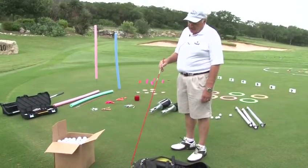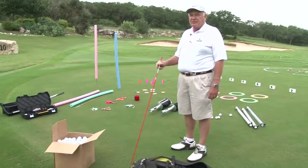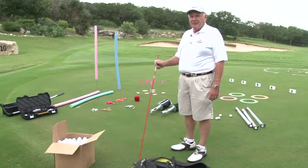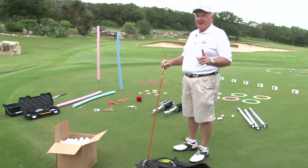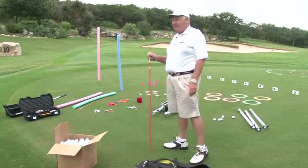That by the way is a 12 by 12 by 12 box, and we figured out that holds about 400 balls. A 10 by 10 by 10 box holds about 200 balls, so we've got boxes of both.